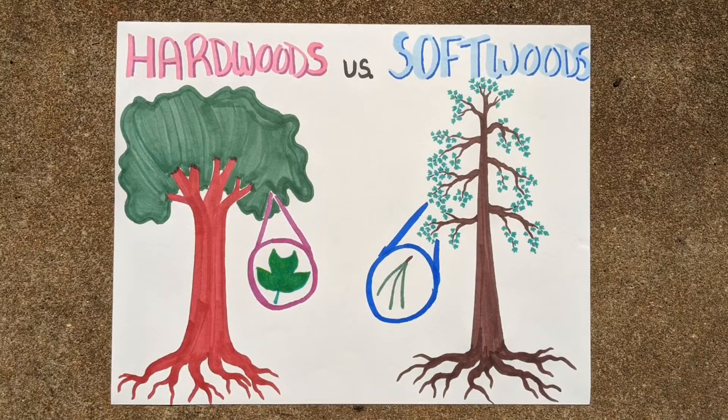Please continue to learn and explore with the helpful links you can find under the resources tab. And parents and teachers, if you could, pop over to the survey tab where you can provide feedback and evaluate this lesson. Thank you. Happy learning.